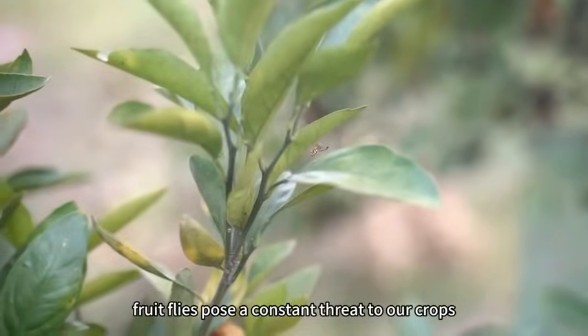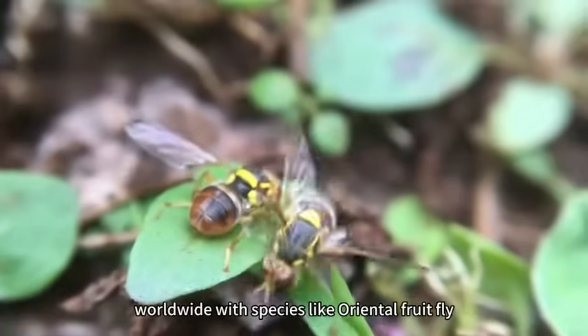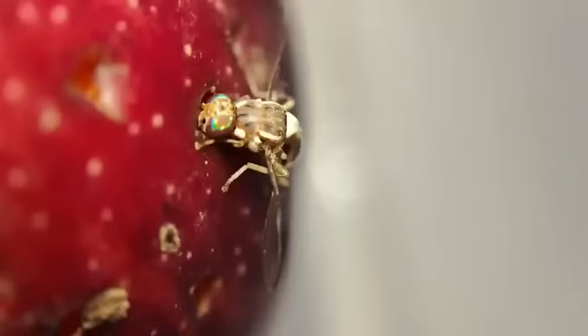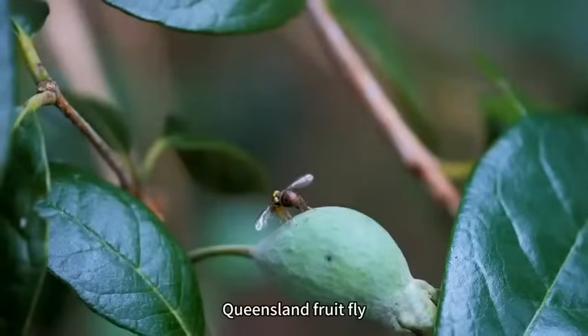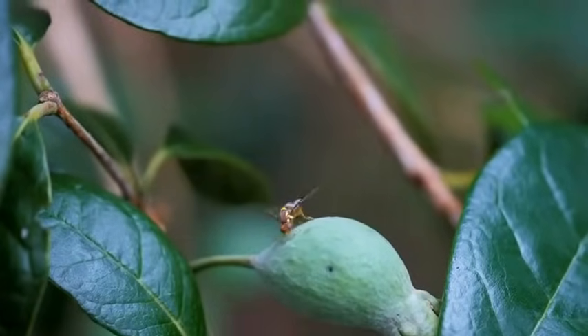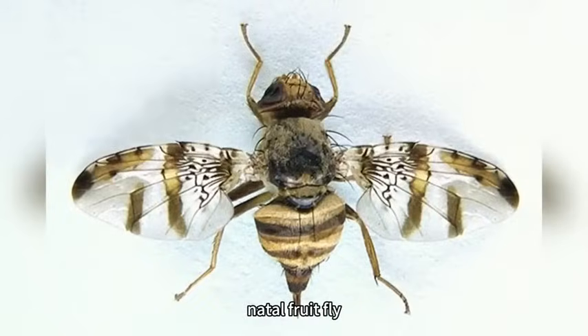Fruit flies pose a constant threat to our crops worldwide, with species like Oriental fruit fly, Peach fruit fly, Melon fruit fly, Queensland fruit fly, Mediterranean fruit fly, and Natal fruit fly impacting yields significantly.